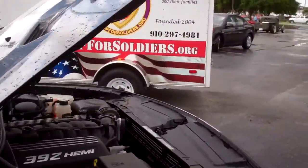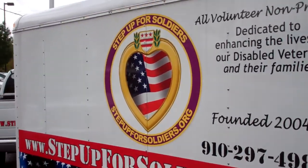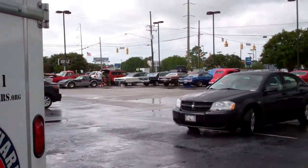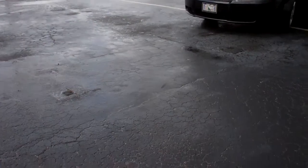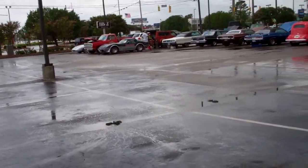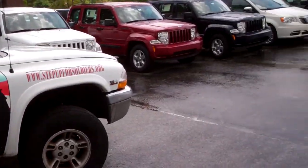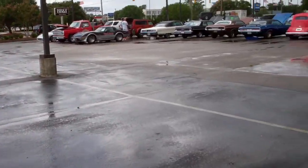Challenger. Step Up for Soldiers. This is actually a classic car show. Not going to see much audio here today, but support the troops and stuff. Step Up for Soldiers is an awesome event.